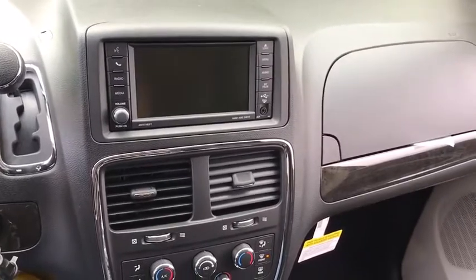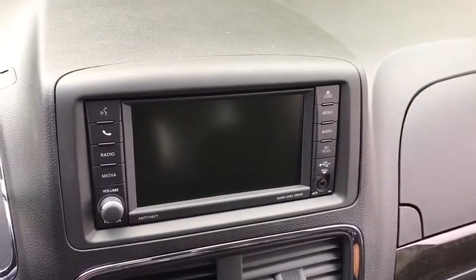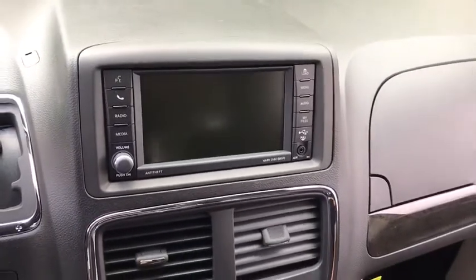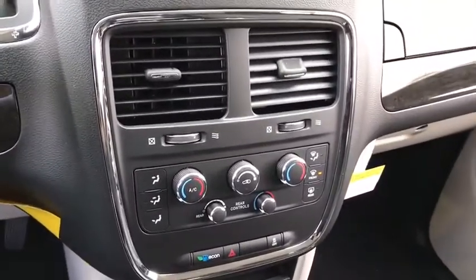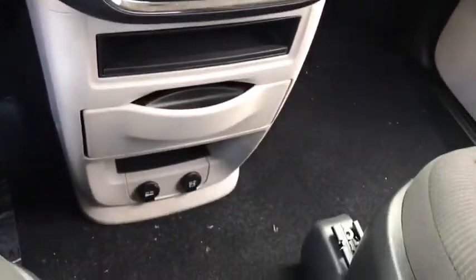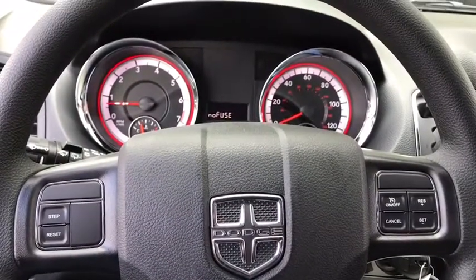Here are some of this vehicle's great options: anti-lock braking system, traction control, stability control, steering wheel audio controls, keyless entry, backup camera, power steering, adjustable steering wheel, cruise control, floor mats, hard disk drive media storage, auto dimming rear view mirror.